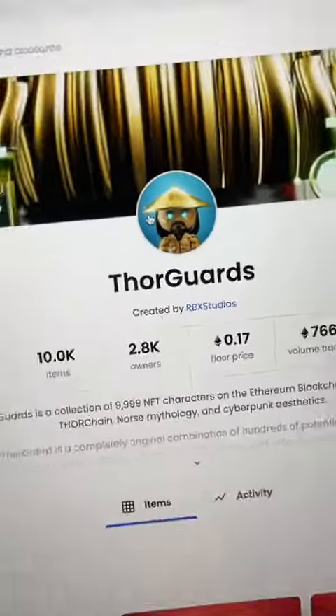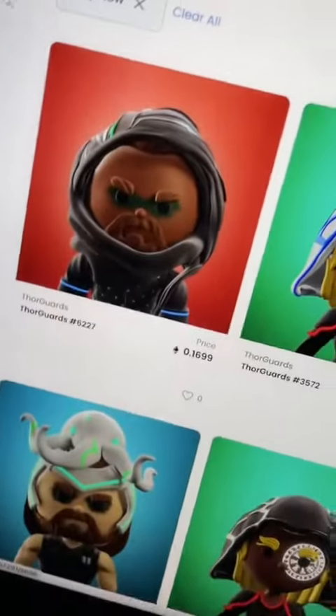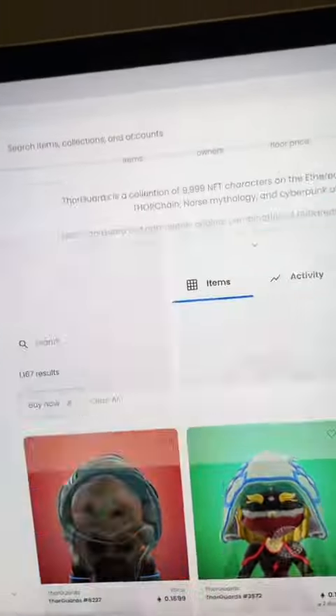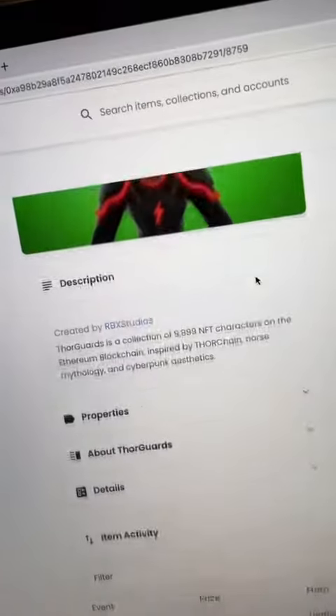We're going to check out the ThorGuards collection for this NFT that I own, and we're going to sort it by buy-it-now listings and price low to high. As we can see here, the cheapest one right now is 0.1699, but we're not going to list it for that price.